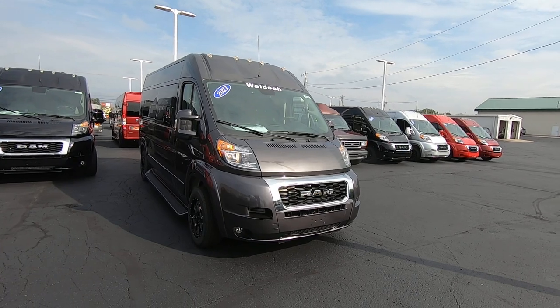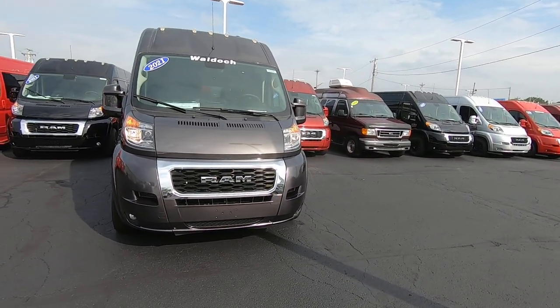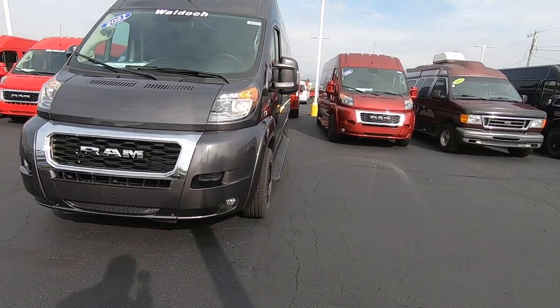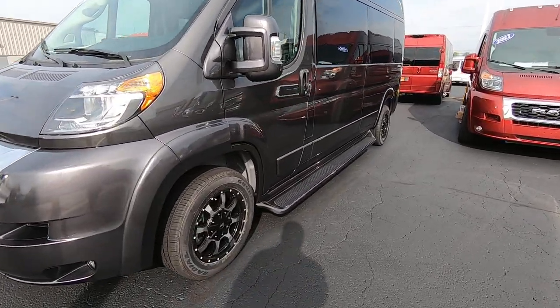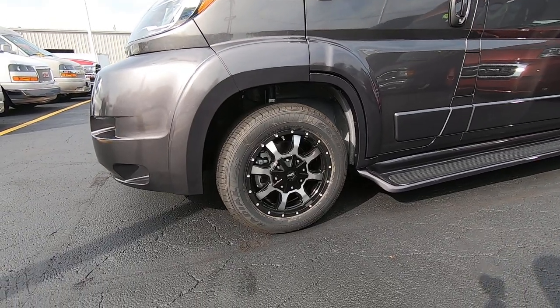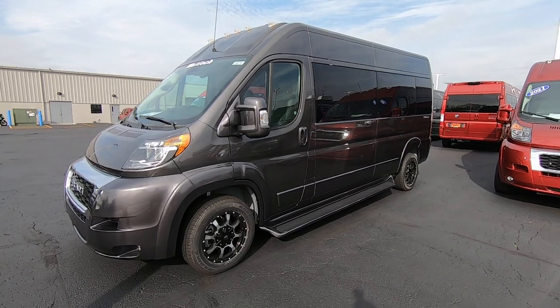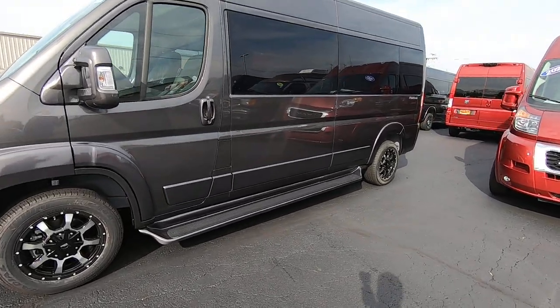It is granite crystal in color and has nice black and chrome trim around the exterior. You have fog lamps down low, 17-inch black with chrome-accented wheels, and a monochromatic paint scheme — your mirrors, bumpers, and side steps are all painted to match.